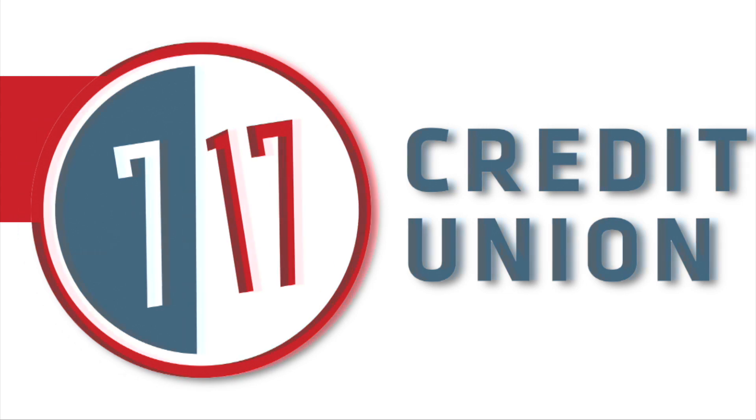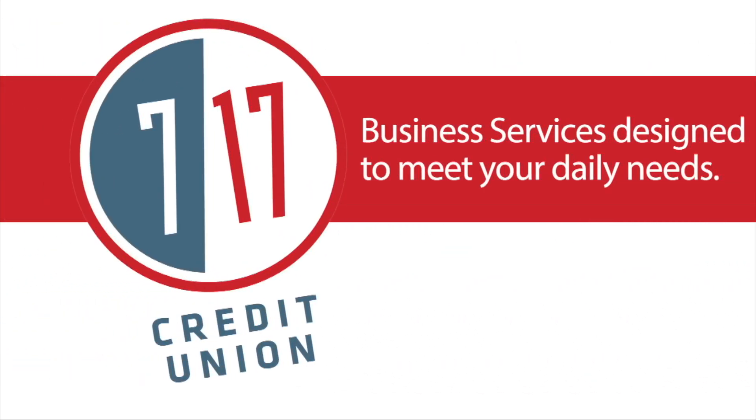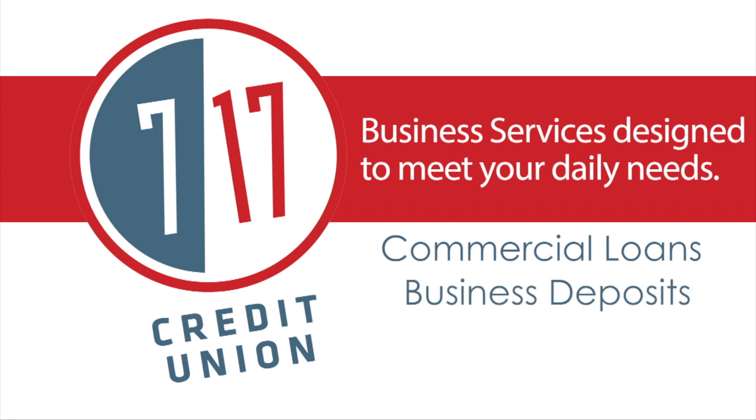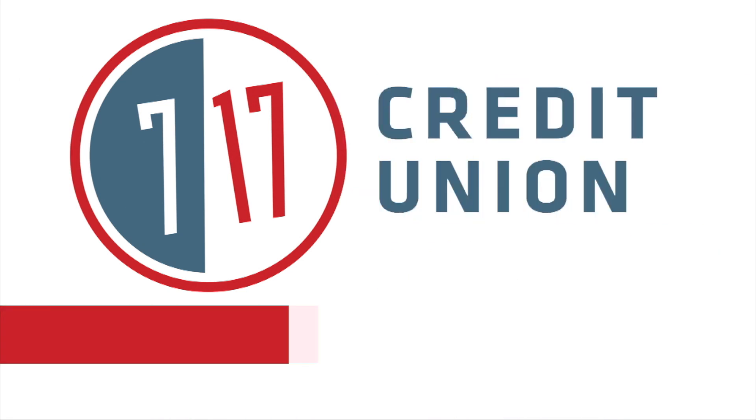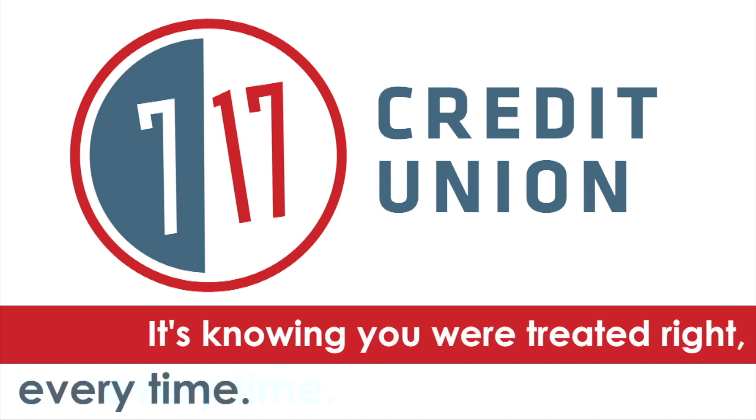717 Credit Union — business services designed to meet your daily needs. Commercial loans, business deposits, merchant and payroll services. 717 Credit Union: it's knowing you are treated right every time.